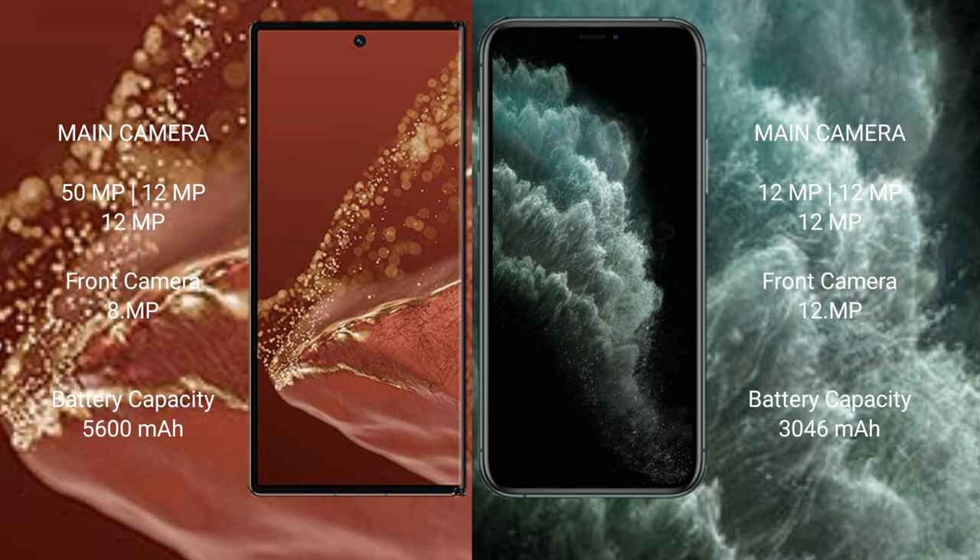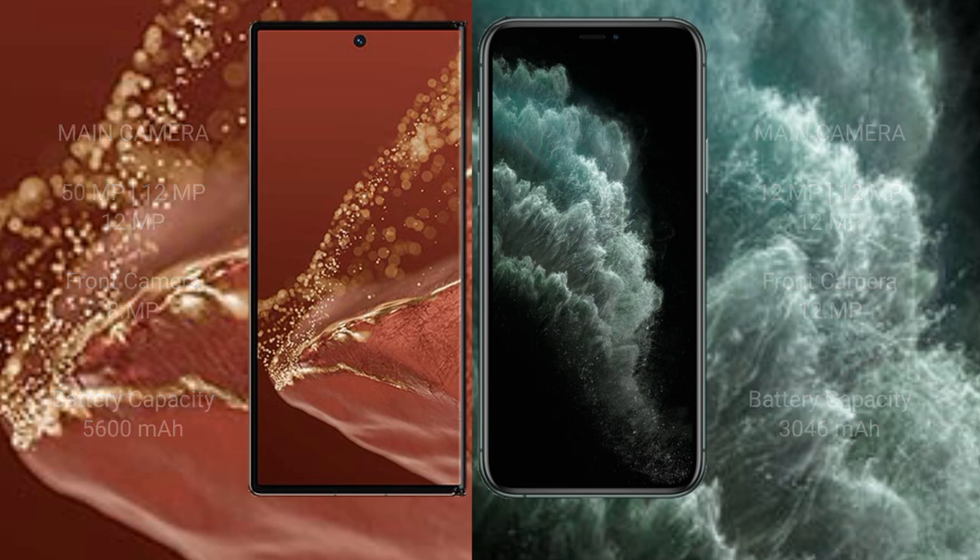Wahabamate XT Ultimate has a 5600mAh battery with 66W fast charging support. iPhone 11 Pro has a 3046mAh battery with 20W fast charging support.